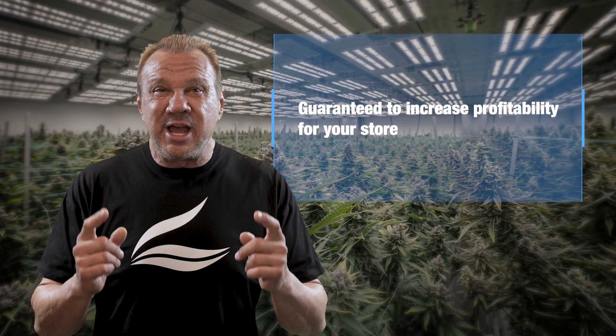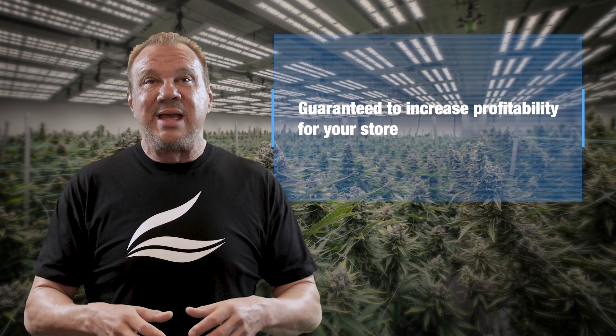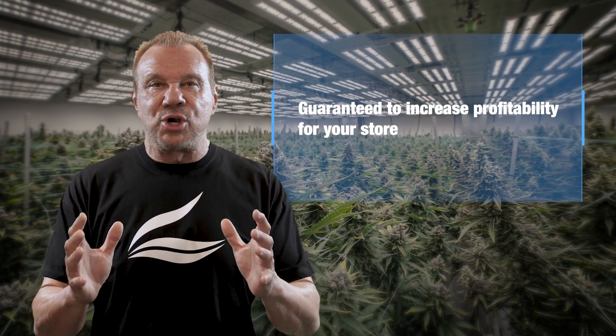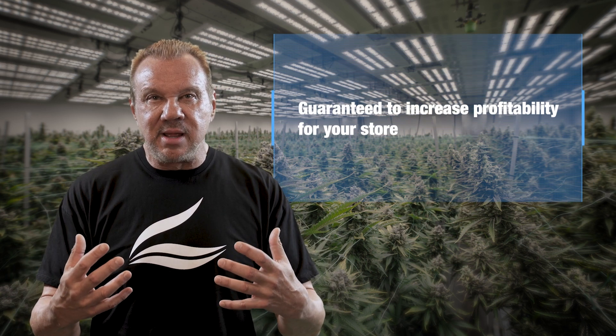Here's what that means for you: when you grasp the major selling points of our line, you're guaranteed to increase profitability for your store. This is so essential that I'm going to personally train you on the benefits of each product.